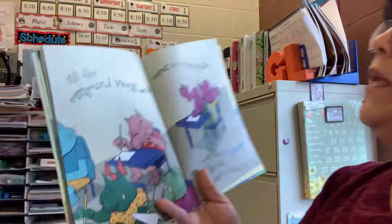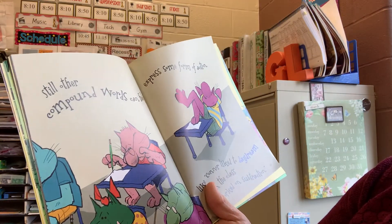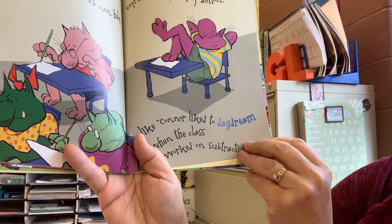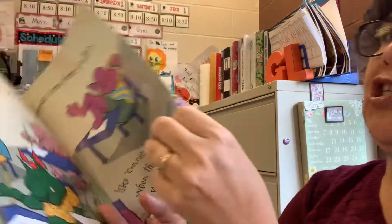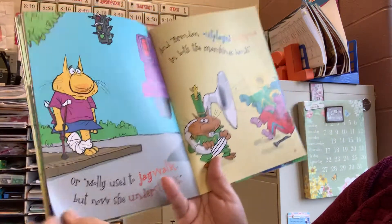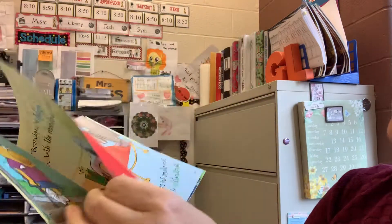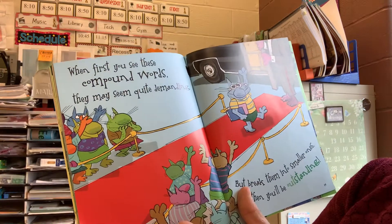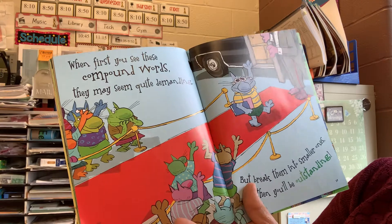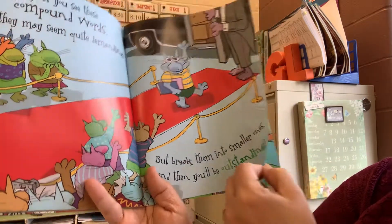I hope you turned in all of your books to the library. Still other compound words can help express some form of action, like Connor liked to daydream when the class worked on subtraction. Or Molly used to jaywalk, but now she understands, and Brendan outplayed everyone in both the marching bands.